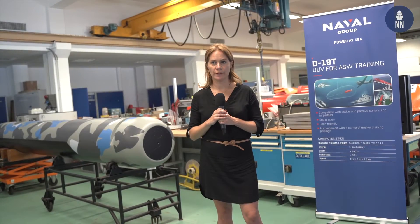Naval Group's value proposition in the field of unmanned underwater vehicles is based on today's naval forces' need — not to replace surface ships and submarines, but to propose additional tactical capabilities.